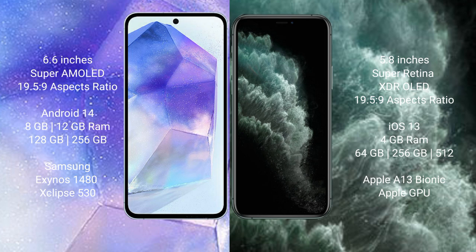Samsung Galaxy A55 comes with 8GB RAM and 128GB to 256GB internal storage, Samsung Exynos 1480 processor and GPU chipset. iPhone 11 Pro comes with 4GB RAM and 64GB to 512GB internal storage, Apple A13 Bionic processor and Apple Graphics GPU.